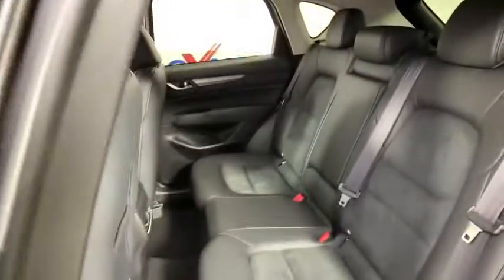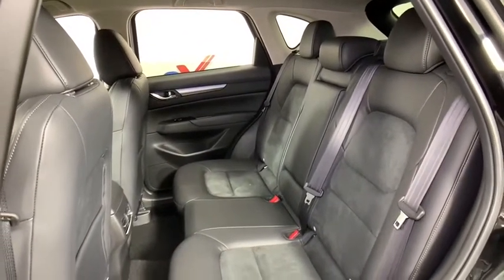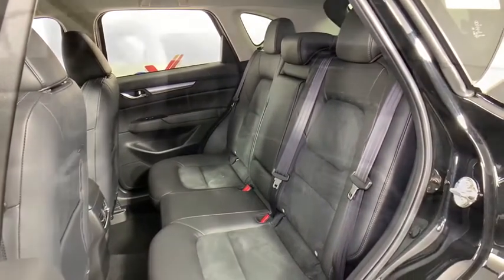overhead console, panic alarm, brake assist, remote keyless entry, tachometer, driver vanity mirror, tilt steering wheel, front bucket seats, rear window wiper, front reading lamps.